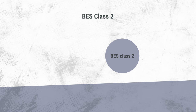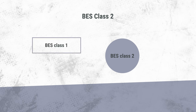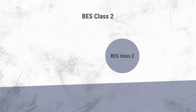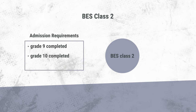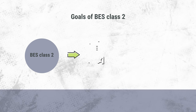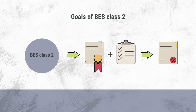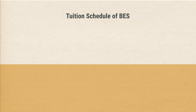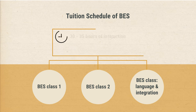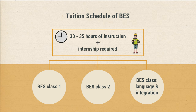Students attend BES Class 2 following BES Class 1 or BES Class Language and Integration, provided they have performed well. Pupils who leave general school after grade 9 or 10 and have not obtained a secondary school leaving certificate, or who would like to improve their secondary school certificate, can also be accepted. The goals of BES Class 2 are to obtain a secondary school leaving certificate and to prepare for vocational training. In all BES classes, students have about 30 to 35 hours of instruction per week and are also required to do an internship.